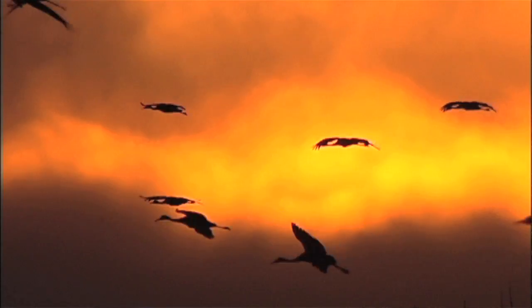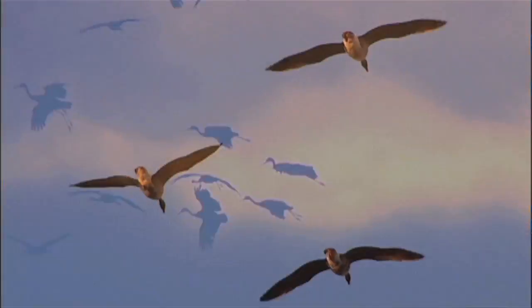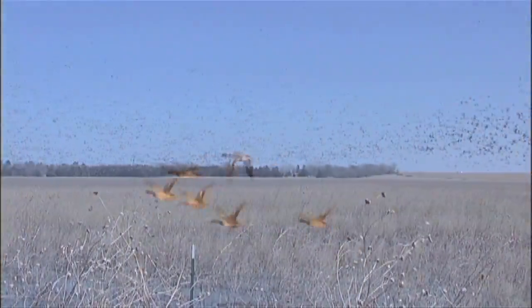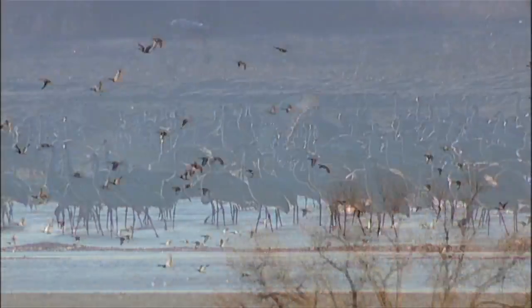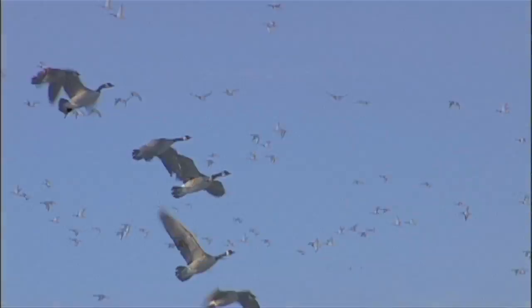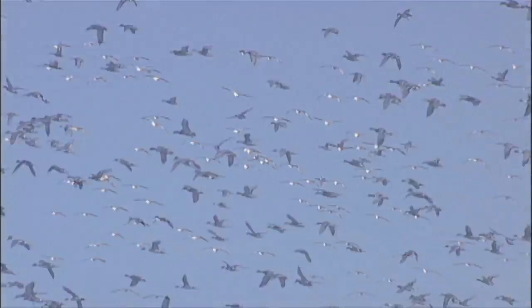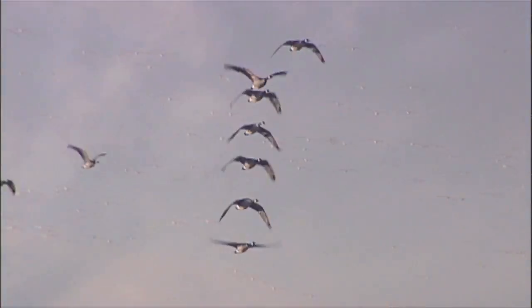This spring migration in places like Nebraska is one of the greatest spectacles on earth. People come from all over the world to witness this migration, and it's incumbent upon us to be sure that the resources are there so that spectacle, that ritual, is going to remain for future generations for years and years to come.